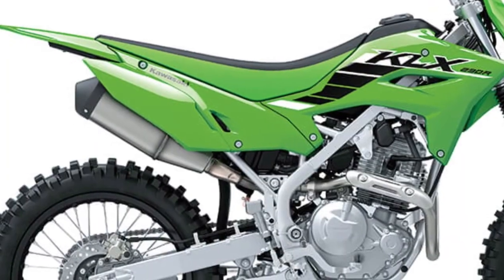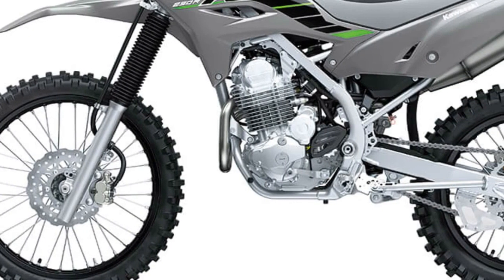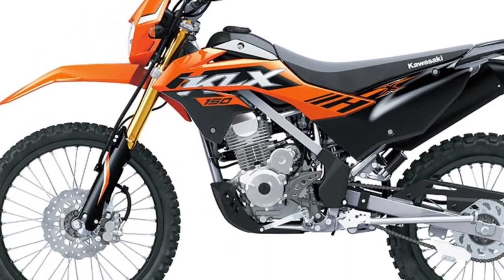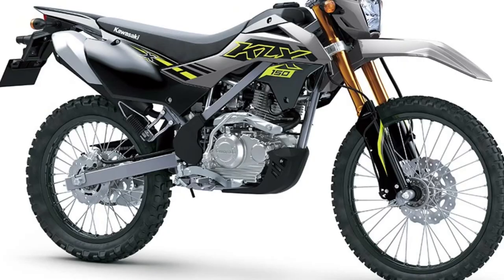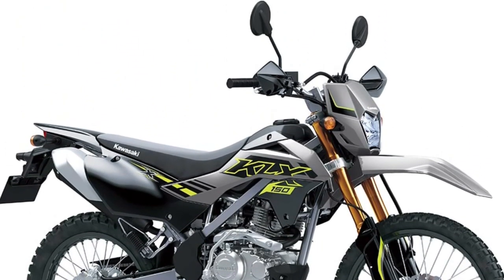Dual Sport Capability: Designed for both on-road and off-road riding, the KLX150 SE offers dual sport capability with street-legal features such as lights, mirrors, and turn signals, as well as off-road-ready components for tackling challenging terrain.